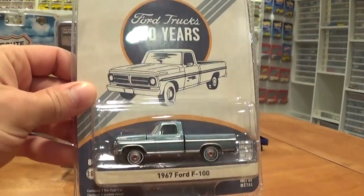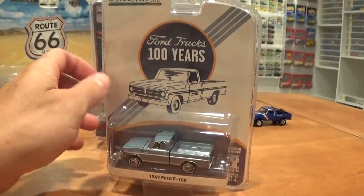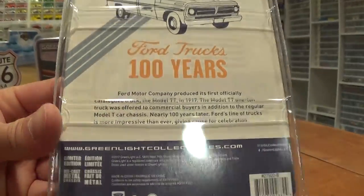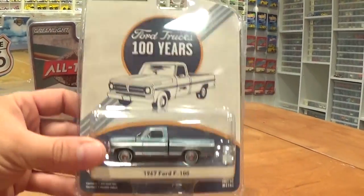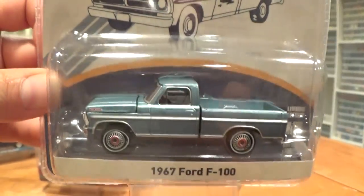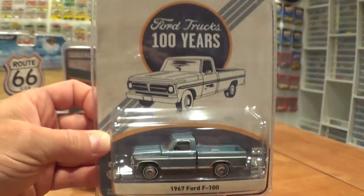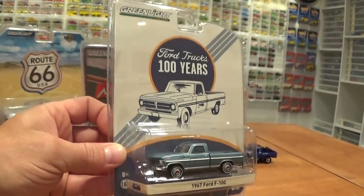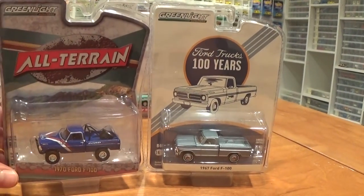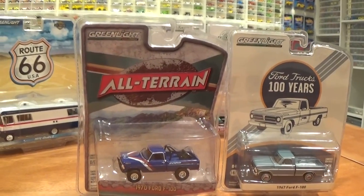Also the same story goes with this one. Although part of a six-vehicle 100-year celebration of Ford trucks set, which is not listed on the back. Anyways, cool packaging — I really like these old Ford trucks and this is the one I chose to pick up out of an assortment of Ford vehicles and trucks being commemorated for 100 years. So we will open that one up as well. 1967 versus 1970 — very similar, but with different details of course. Greenlight is terrific for doing that.